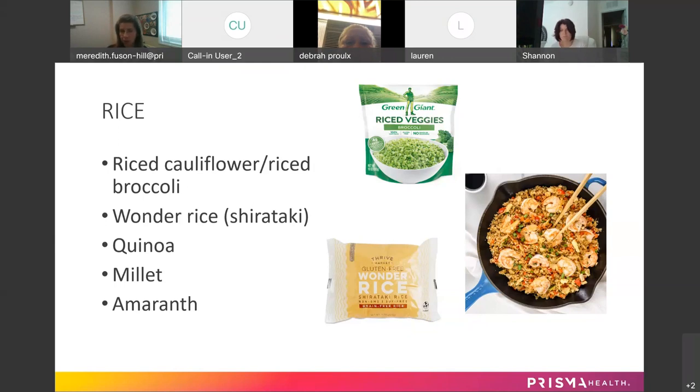Quinoa would be something to consider eventually — it's more of a pseudo grain, but it is a complete protein and it does have fiber, so it can be a replacement for rice. Millet and amaranth are two very small grains that might also be a replacement for rice, depending on the recipe.